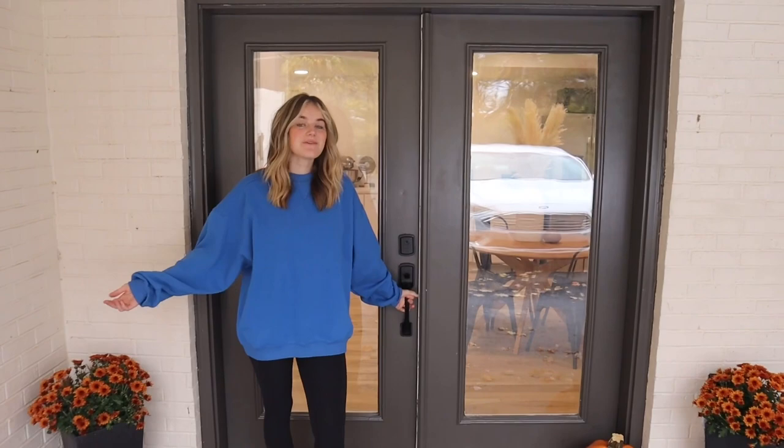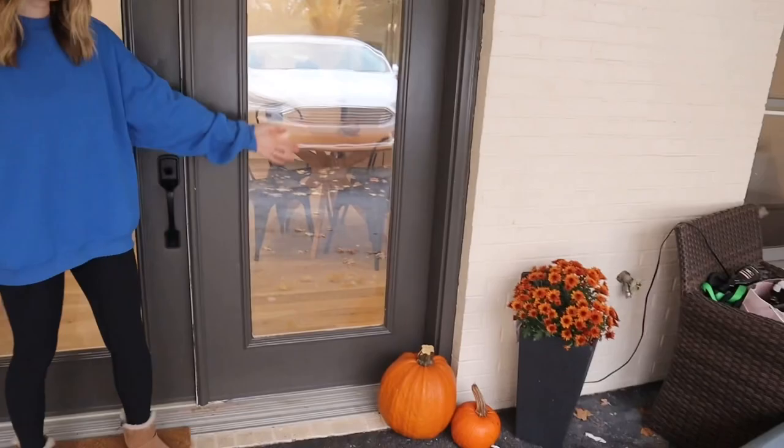Hey guys, welcome back to the channel. Today we are going to be doing our new house tour. As you can see, we're in front of our new front door with our little fall decorations here. We're going to go ahead and go inside, so follow me.